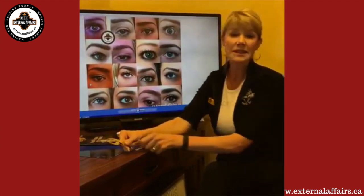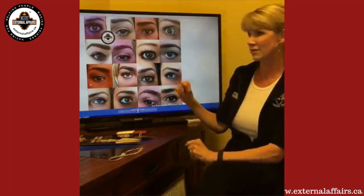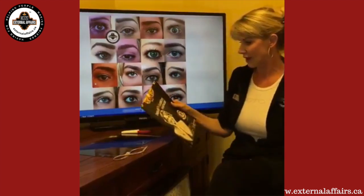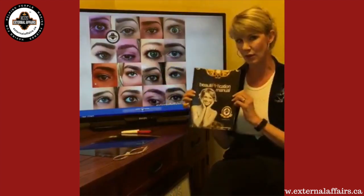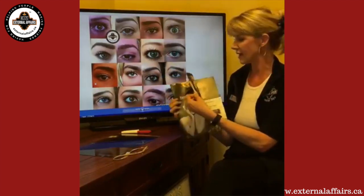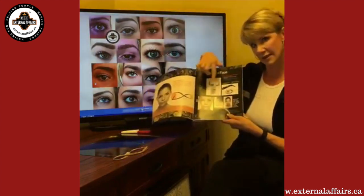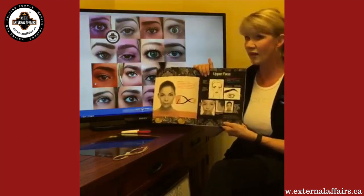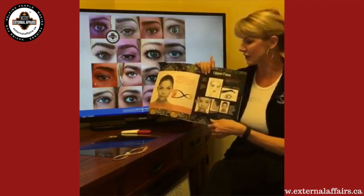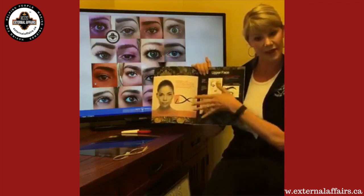I ask a favor of you all — please share this video with anybody who you think could benefit from learning more about how to create perfect brows. We also have something new in the clinic: it's called a beautification manual, a 10-page manual that is free for our clients. The very first page is all about the upper face and the measurements I talked about — how to create that perfect brow. Any of our clients can swing by and pick up one of these; the shipment is hopefully coming in today.